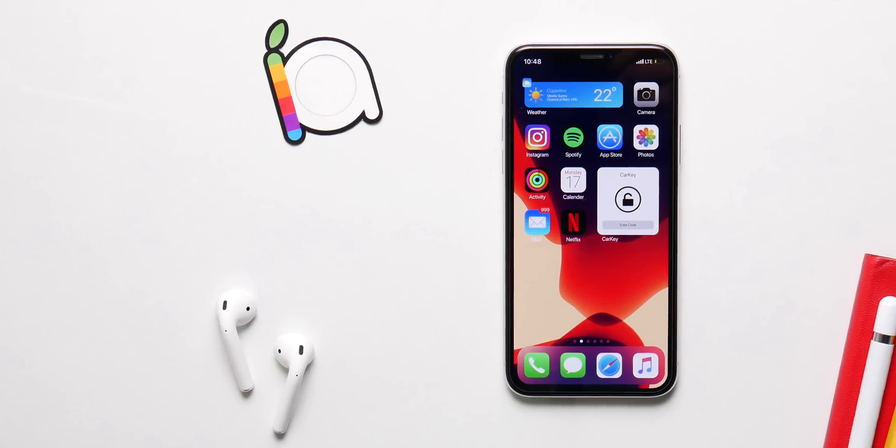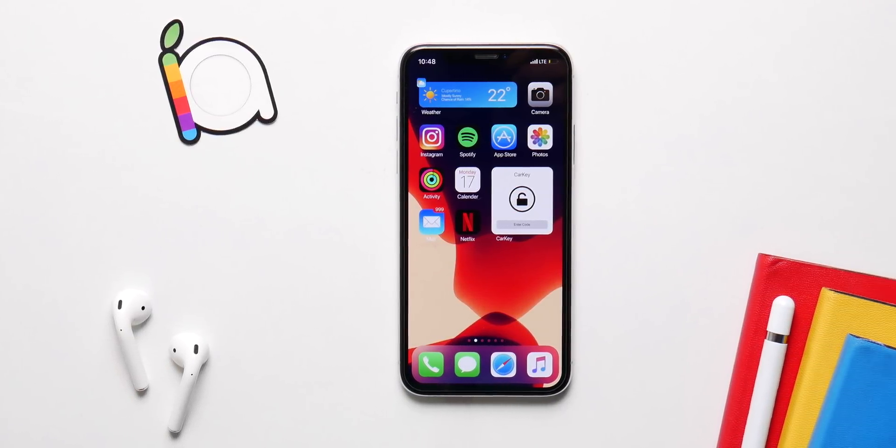What's up guys, I am back. iOS 14 is just a week away and these are all the confirmed features.